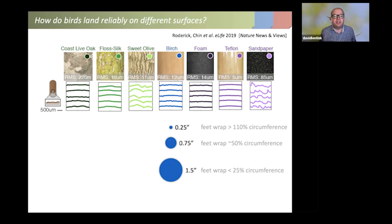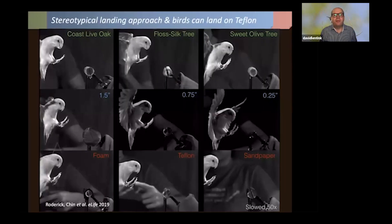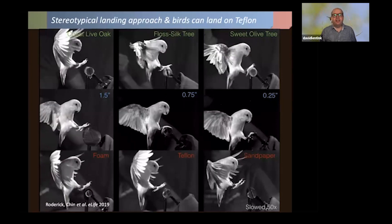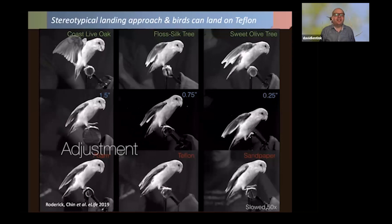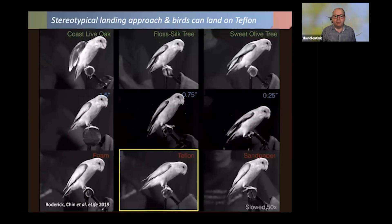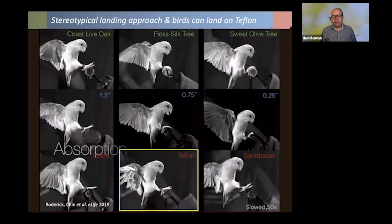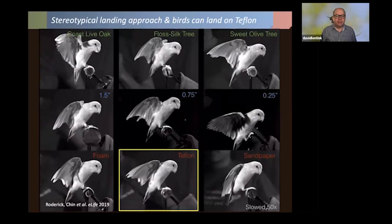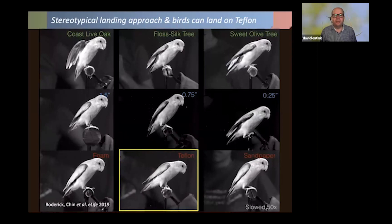To record landing, we used high-speed video and split the perches to directly measure the clamping forces the birds exert. To our surprise, the birds land just fine on all surfaces — we really cannot see any differences. They even land perfectly on Teflon with no problem. They are remarkable in their adaptability and flexibility.